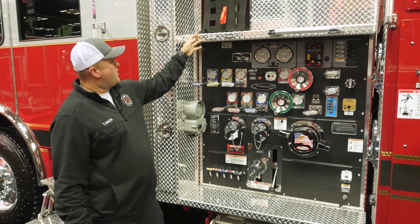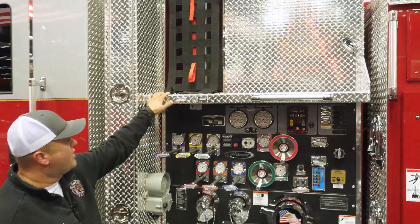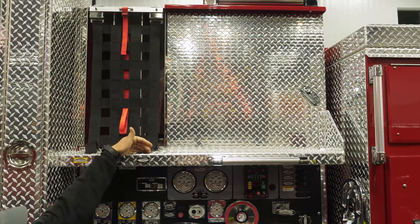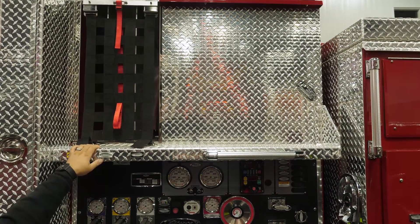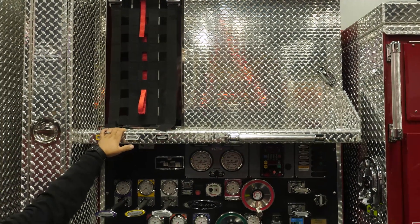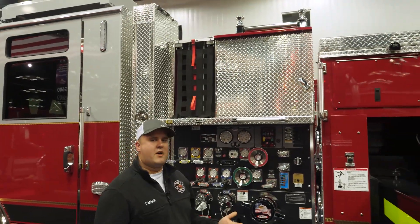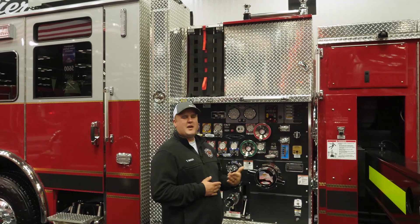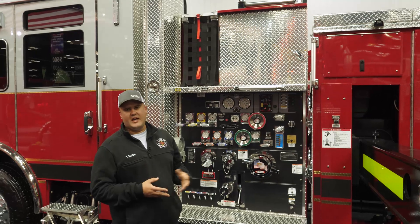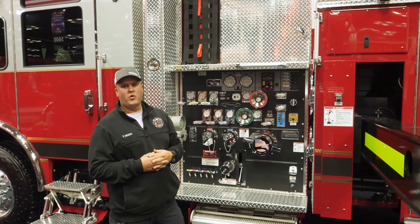Some other unique things on our pump panel: we have both of our inch-and-three-quarter crosslays — Preconnect 1 and Preconnect 2 — capable of holding 200 feet of inch-and-three-quarter hose. Over on the side, we did a dead lay that holds about 200 feet of two-and-a-half or three-inch hose that we can use as a supply line. Next to it we have our booster reel — since we cover a lot of wildland-urban interface areas — also useful for decon for firefighters or hazmat washdowns. It can hold 150 feet of one-inch booster line.